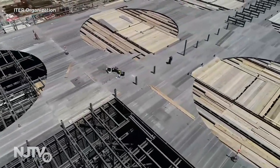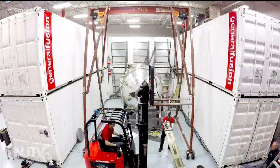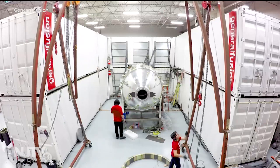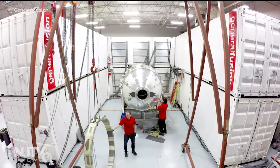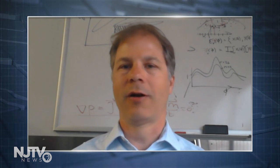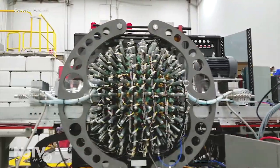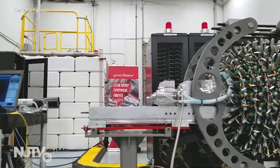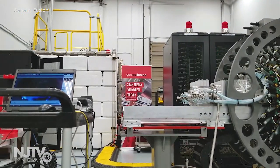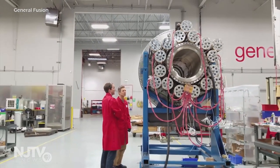Not all scientists believe ITER is the best way to achieve fusion energy. Private companies like General Fusion, backed by big investors including Amazon's Jeff Bezos, believe they can take different approaches to get a result faster and cheaper. There's been a real wave of private companies emerging, and all of them — including General Fusion — are looking at timeframes of around a decade, so early 2030s, to get to a practical power plant. You could use the transmission infrastructure of a decommissioned coal plant to build a fusion power plant and plug right in.